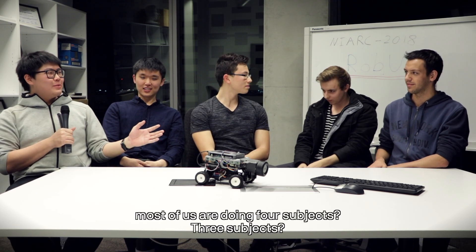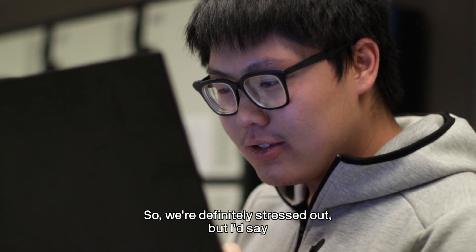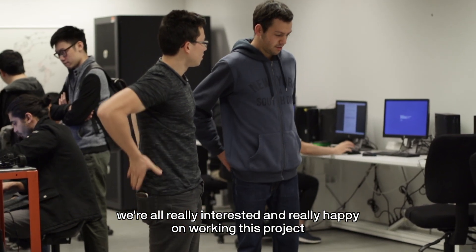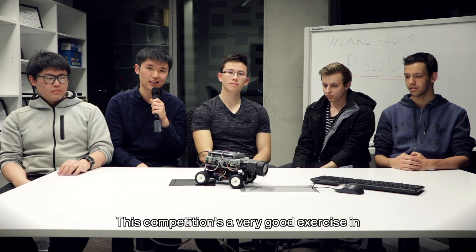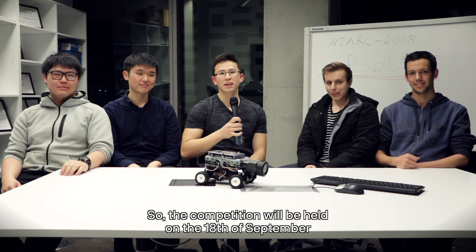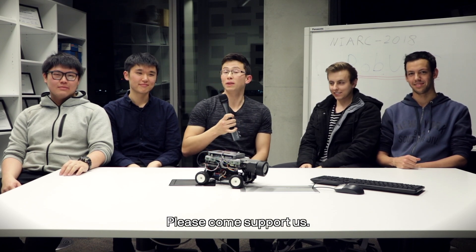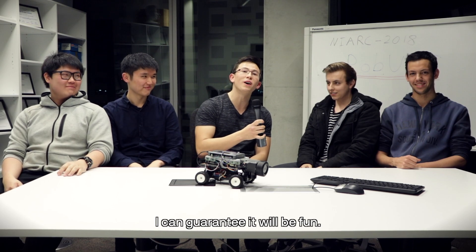Doing this competition while most of us are doing three or four subjects, we're definitely stressed out, but I would say we're all really interested and really happy working on this project because that's what we're really passionate about. This competition is a very good exercise in figuring out all the theory and putting that into practice. The competition will be held on the 18th of September at the Great Hall here at UTS. Please come support us — we'd love to have you there, and I can guarantee it will be fun.